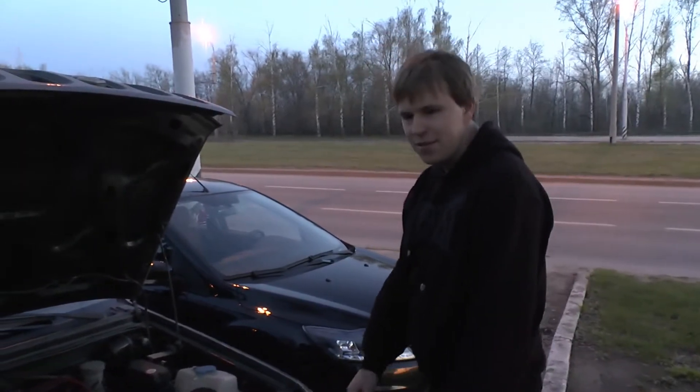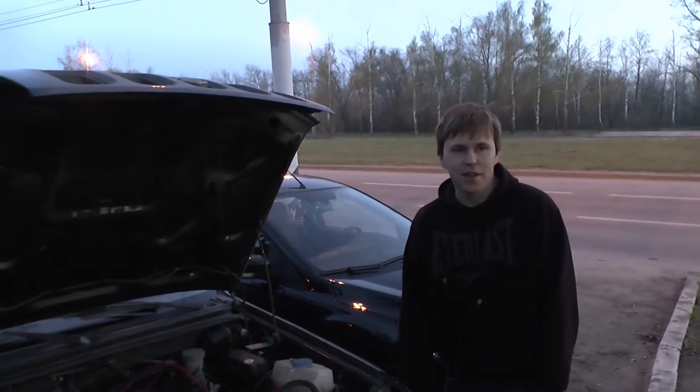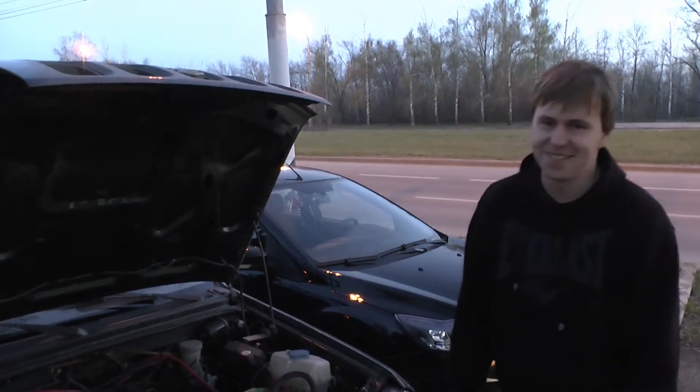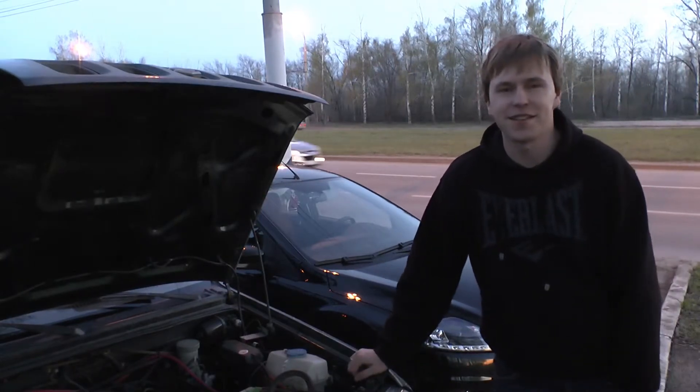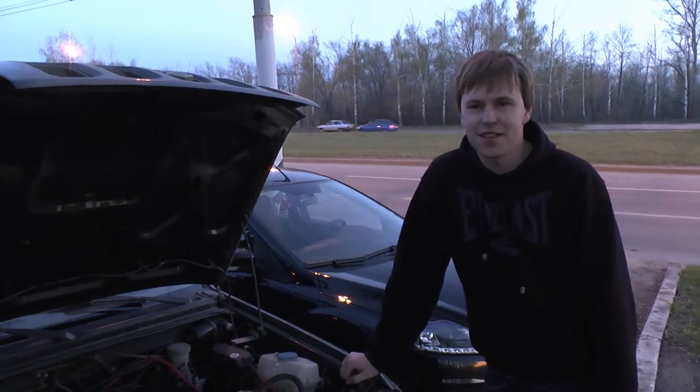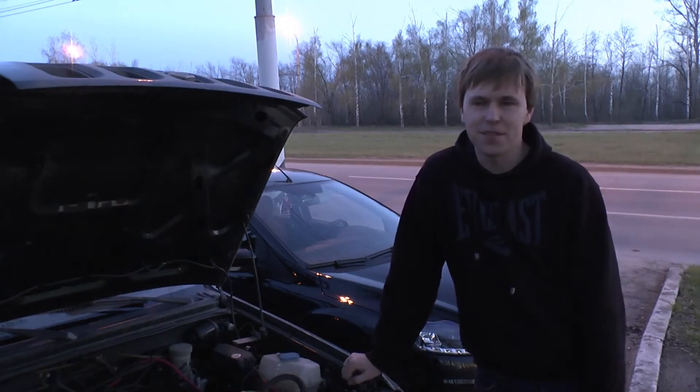А подвеска? Подвеска здесь, как у всех тальтенцев, наверное — сборная солянка. Спереди пружины от Хонда CR-V задние, амортизаторы от Citroen — многое заднее. Сзади пружины от десятки, амортизаторы от Шевроле.